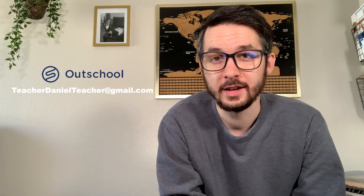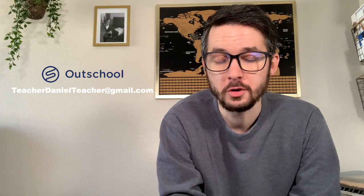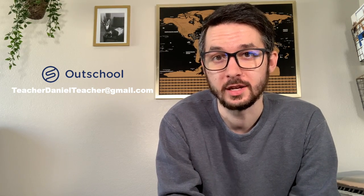Alright guys, that's all for today. Don't forget to like, subscribe, and hit the notification bell. If you're thinking about applying to OutSchool, you can use my link below. Whether you use it or not, I'm more than happy to help you through the process. Bye guys!